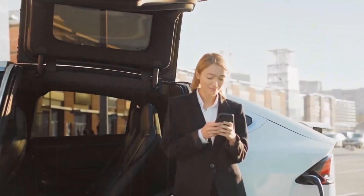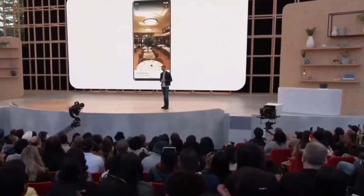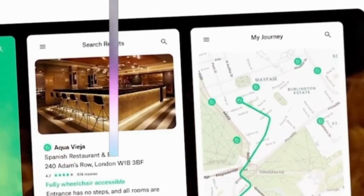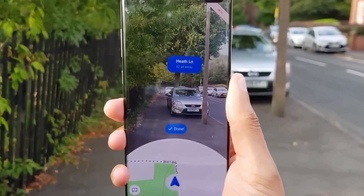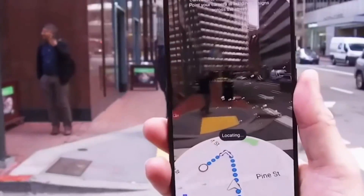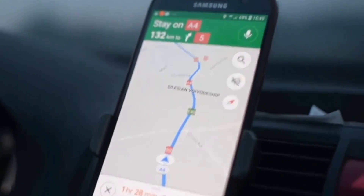But how does Google Maps manage to create such realistic 3D scenes? The secret is in a technique called Radiance Fields, or NeRF, which transforms ordinary photos into detailed 3D representations, capturing the essence of the place, including the lighting, material textures, and even the background elements. All this is possible thanks to the billions of street and aerial images that Google Maps has gathered.